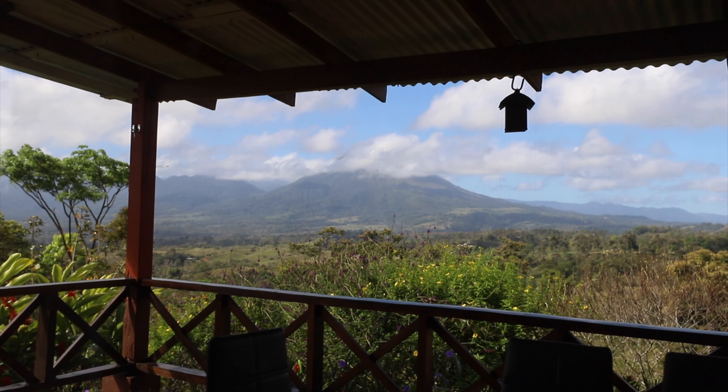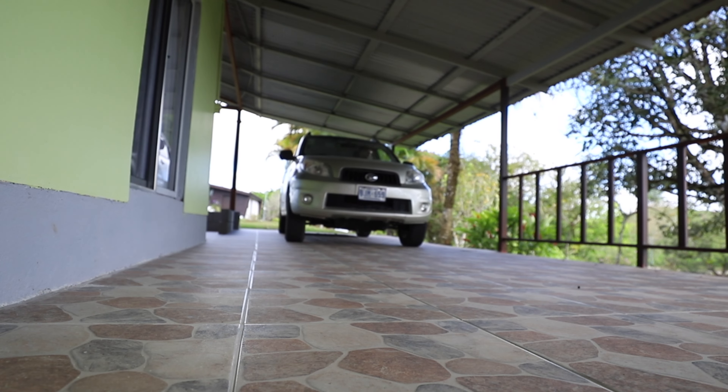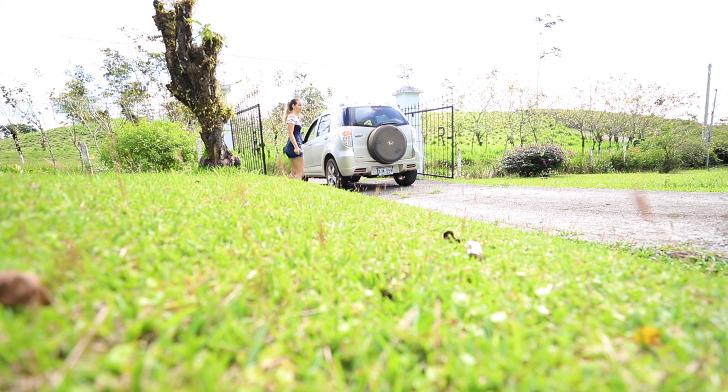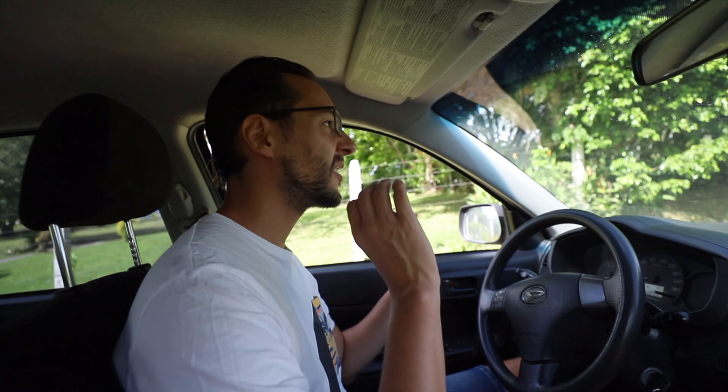Bye bye, volcano — bye bye, Mr. Shy Volcano, always hiding! Leaving our wonderful remote casita here — total recommendation. We'll link it in the description box below. If you're visiting the Arenal Volcano area, it's the perfect stay: quiet, remote, with a view of the volcano and a good amount of dirt roads. Heading off to Tortuguero now.